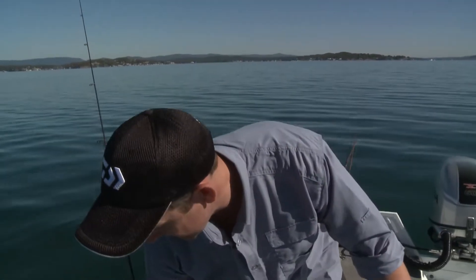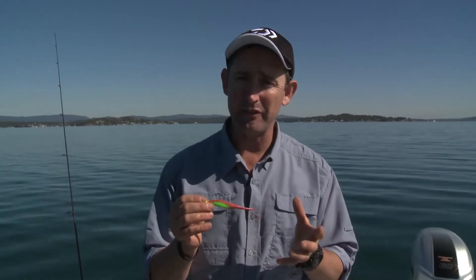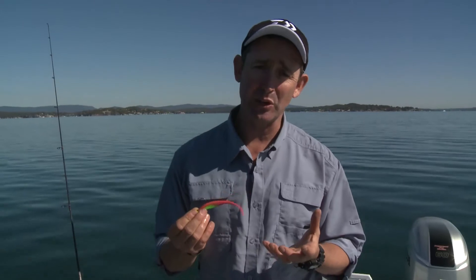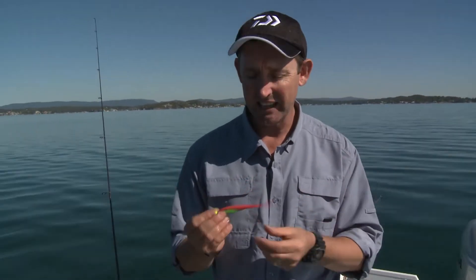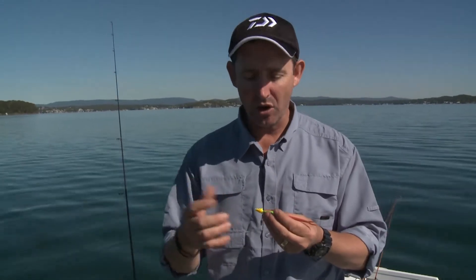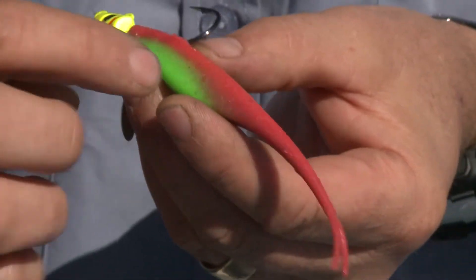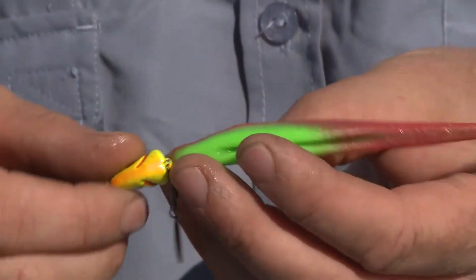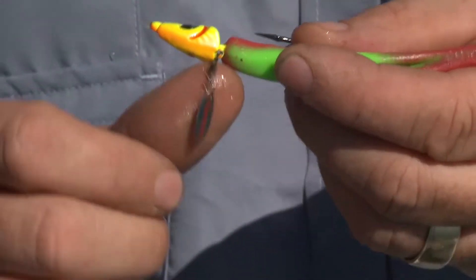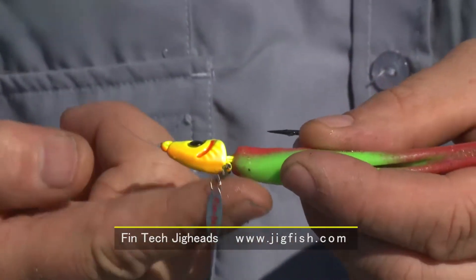Now I want to show you the rig I'm using. Jason and I were talking about nuclear chicken — it's been around for a while. When I was a kid, I used to use a lure called a Mr. Twister, a soft plastic with twin tails or a single tail — a great little lure, in green or orange. But as you can see here on this Berkley, it's got a green belly with a red top, so it's a great attractant. What I'm using now is the jig head — this is called a FinTech SS Minnow.